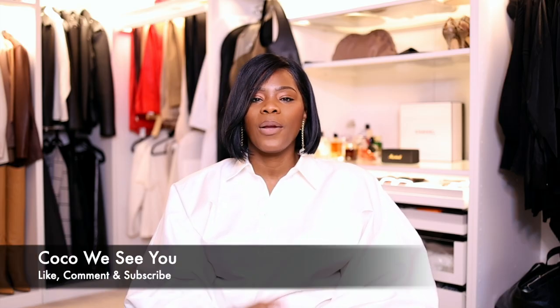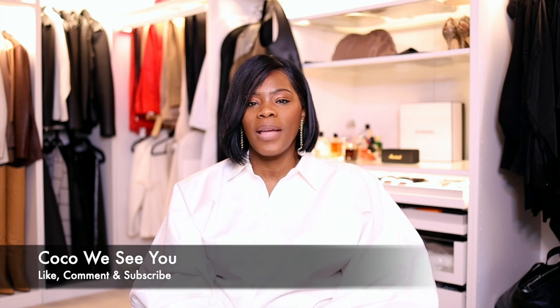If you don't own any of these, comment below and let me know why. Thank you for tuning in — hit the like button, and if you stayed to the end, comment 'Coco we see you.' Follow me on Instagram at Coco Styles NYC and on TikTok. The 40-and-over trend is really taking off, so make sure you're following along. Thanks for tuning in and I'll catch you guys in the next one!